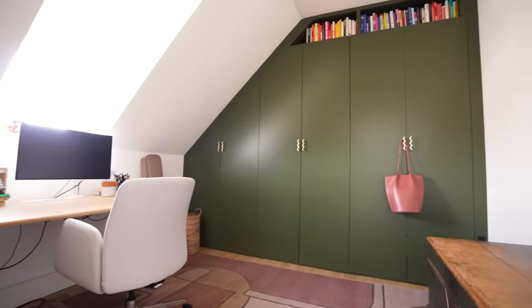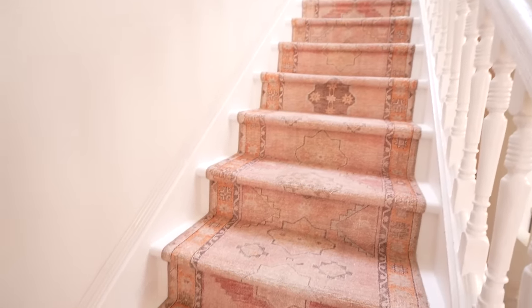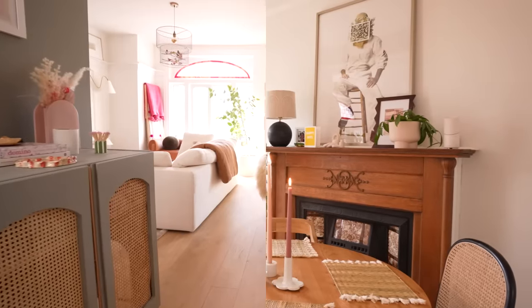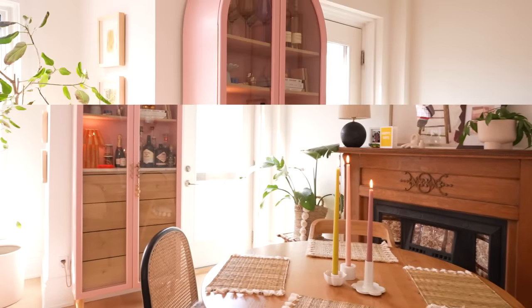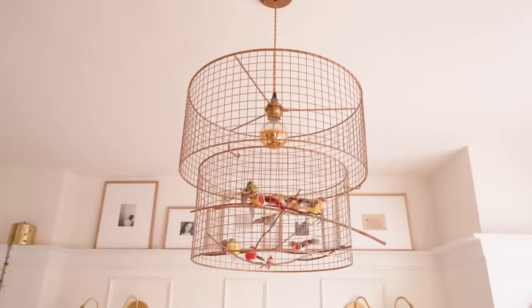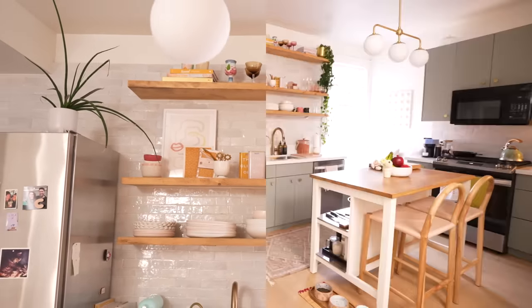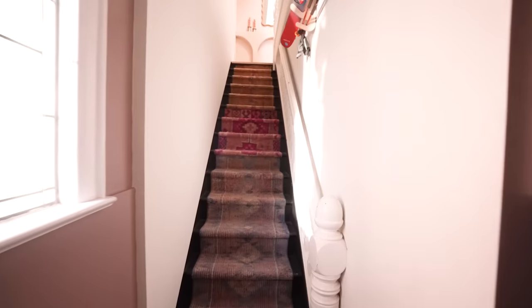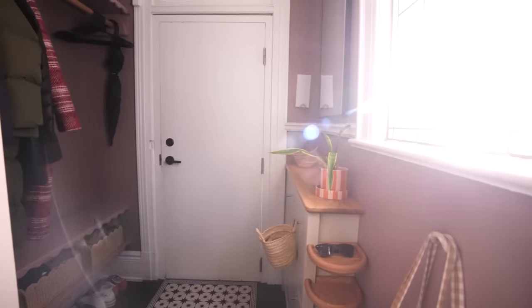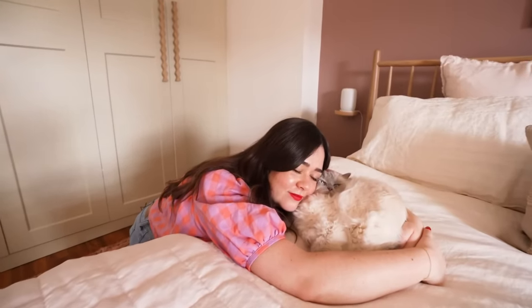Thanks for coming along on this tour and thank you to everyone who's been watching this apartment evolve over the years. I really feel like I've been able to experiment with different styles and figure out what I love in my own space. Dream apartment — what can I say! Make sure you hit that subscribe button. We have so many makeovers coming in the next few months — studio fixes, living rooms, perhaps a cat hotel. Turn on the bell so you get notified whenever I upload next. Thank you guys so much for watching — I'll see you next time, bye!